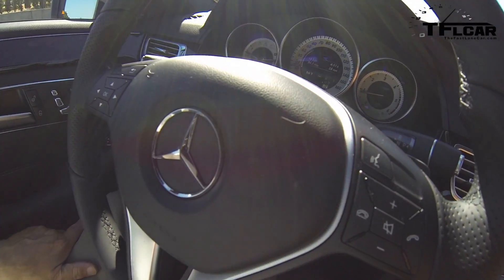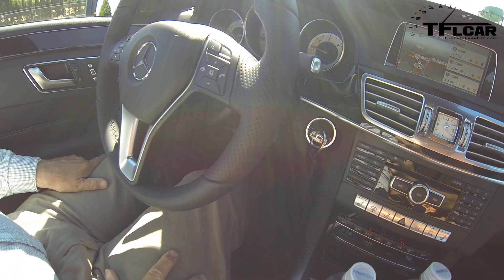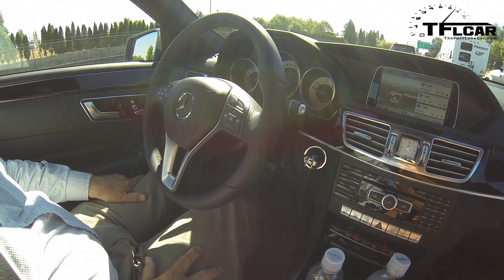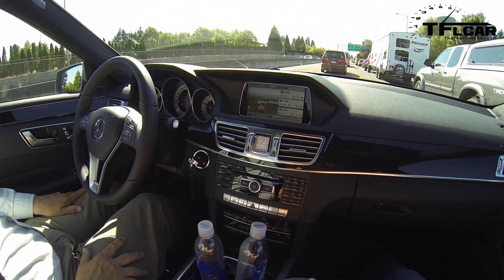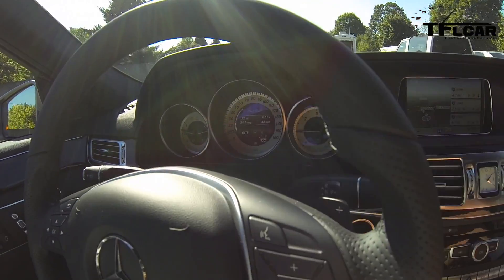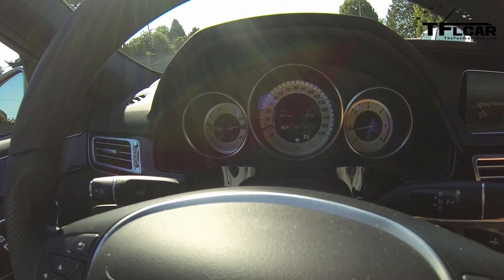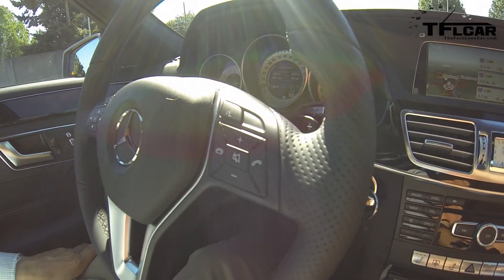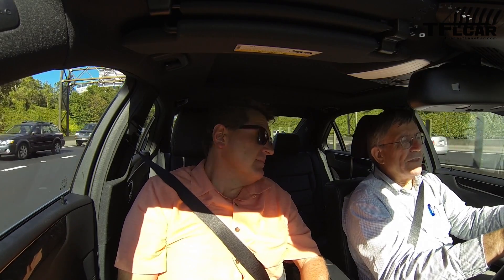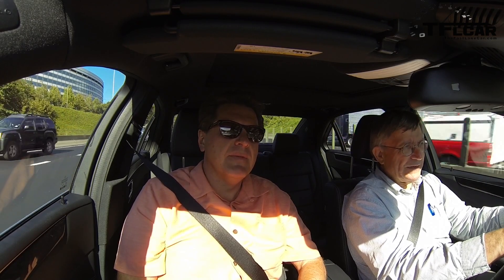It will actually apply the brakes if, for instance, somebody were to run across in front of us in stop-and-go traffic. Now, Mercedes won't actually tell you this car drives itself — to be fair, they'll say it's a driver's aid, meant to augment the driver. I think that has a lot to do with not wanting the legal liability of having an autonomous car, since some of those legal issues still haven't been worked out.